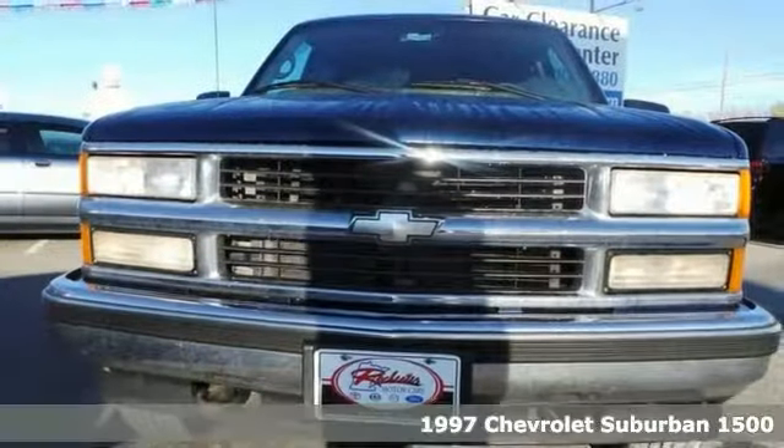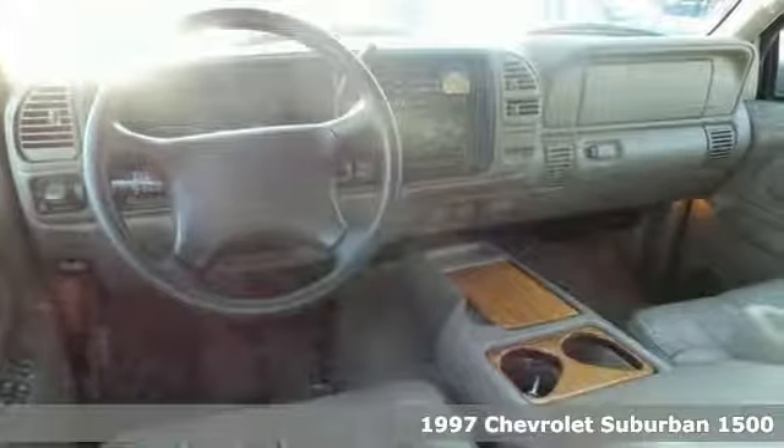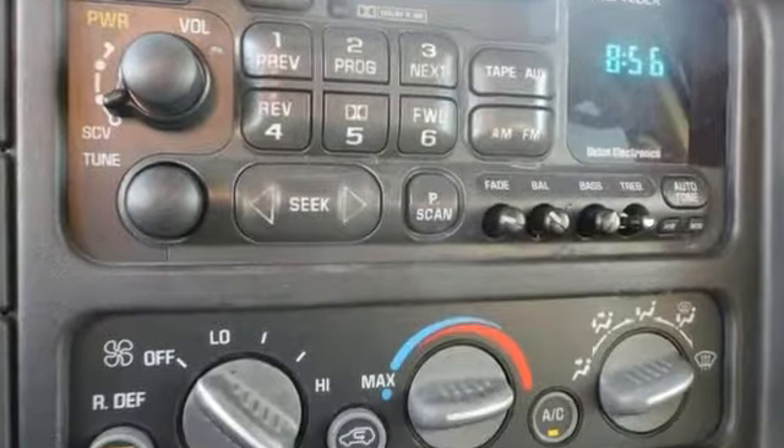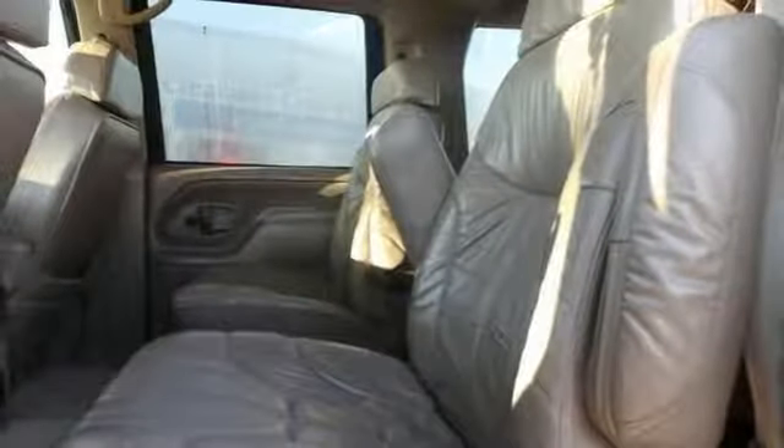Life's a journey and you're going to need something capable to help get you through it. This 1997 Chevrolet Suburban 1500 is up to the task. Four wheel drive, air conditioning, leather seats and CD player. You'll drive in comfort and confidence.